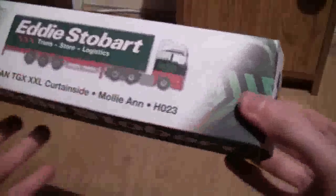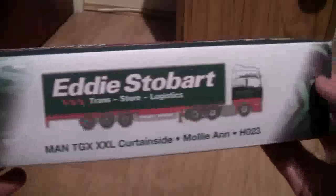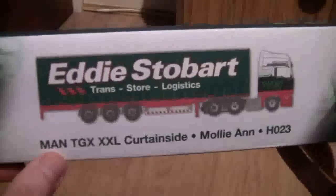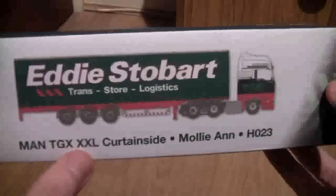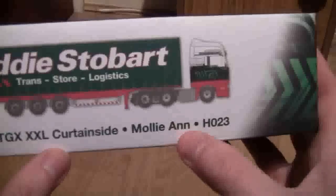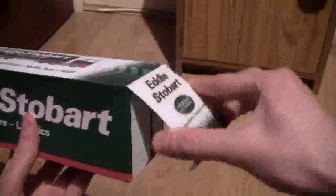Now let's have a look at the top of the box — you can see the Stobart design just here. The product inside this box is the MAN TGX XXL curtain side. It's called Malyan and is fleet number H023. So let's get the box open and take a look at it.